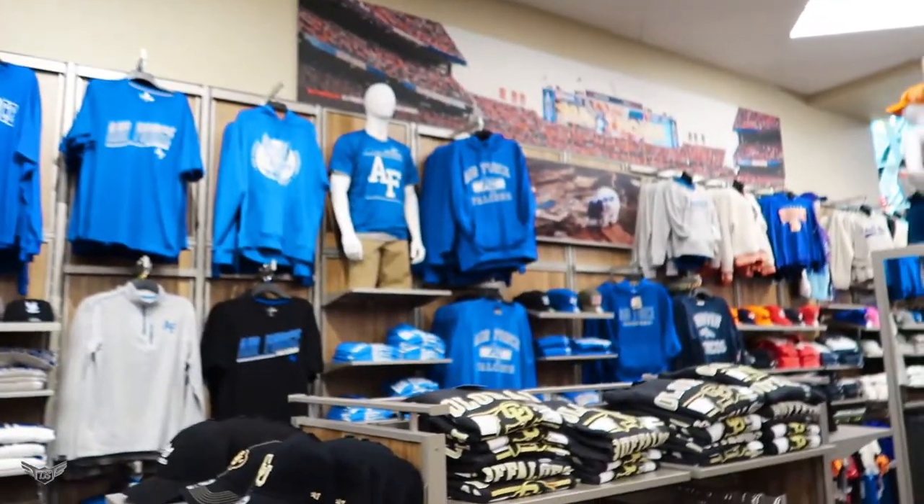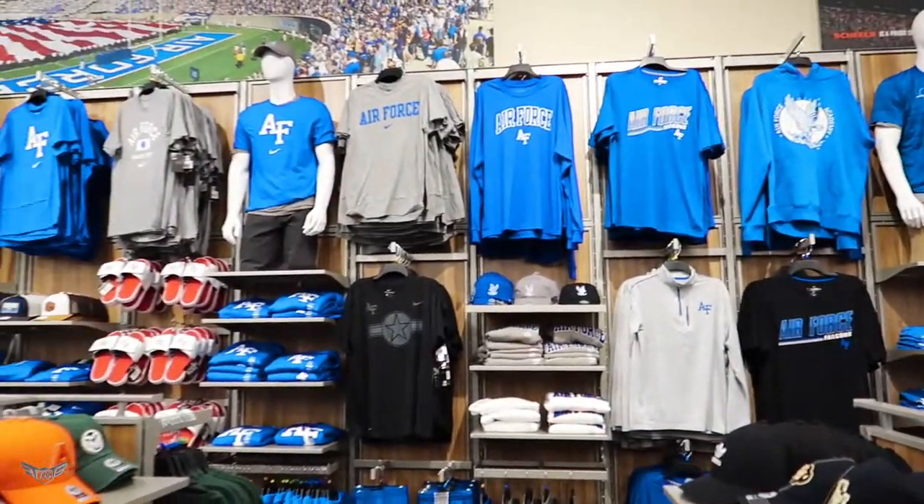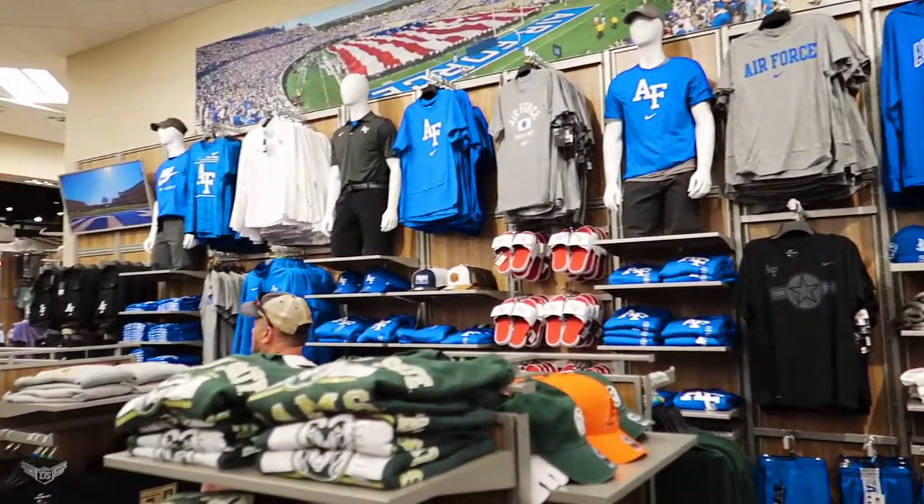Colorado Springs is also home to the United States Air Force Academy, and they are definitely representing here inside of Shields. Take a look — they've got a whole wall. It seems like they've got more merchandise with the Air Force than with any other team.